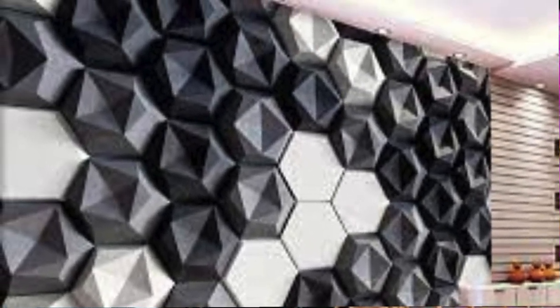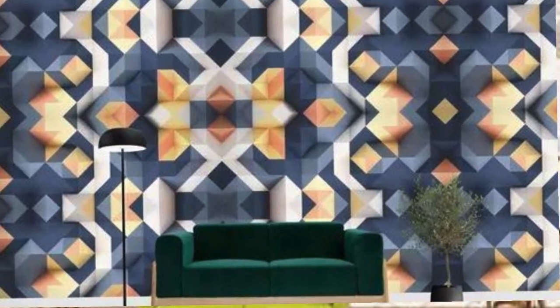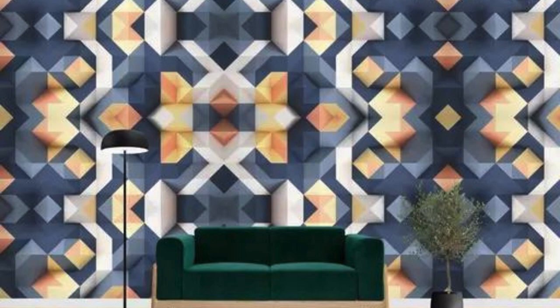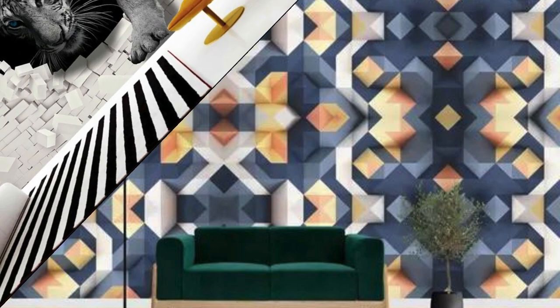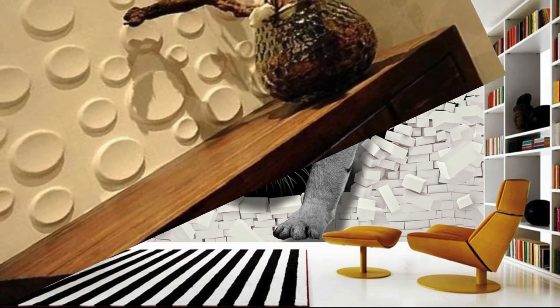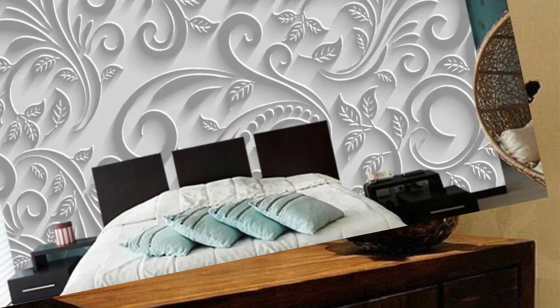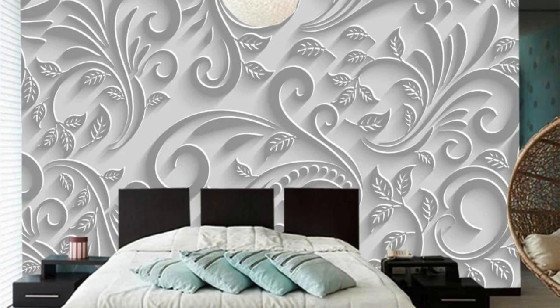Abstract Desert Dunes: rolling sand dunes in an abstract and surreal form. Kaleidoscope Magic: kaleidoscopic patterns in a mesmerizing 3D display. Ancient Egyptian Hieroglyphs: hieroglyphic patterns from ancient Egypt. Colorful Balloon Bouquet: bunches of colorful balloons floating in 3D. Abstract Cyber City: futuristic cityscape with a cyberpunk aesthetic. Dynamic Lightning Storm: stormy skies with vibrant lightning bolts.